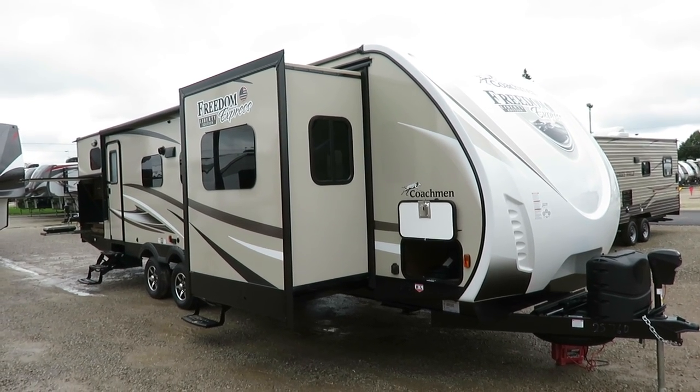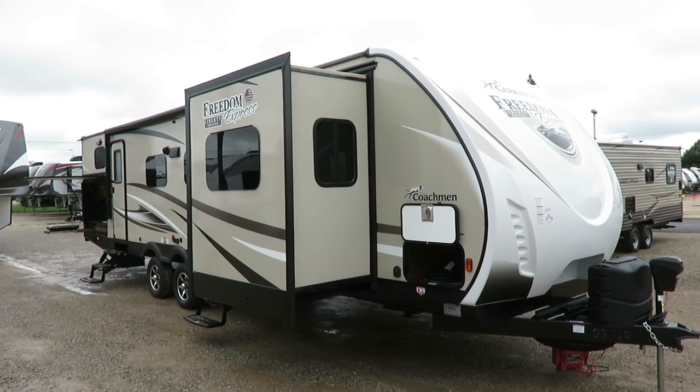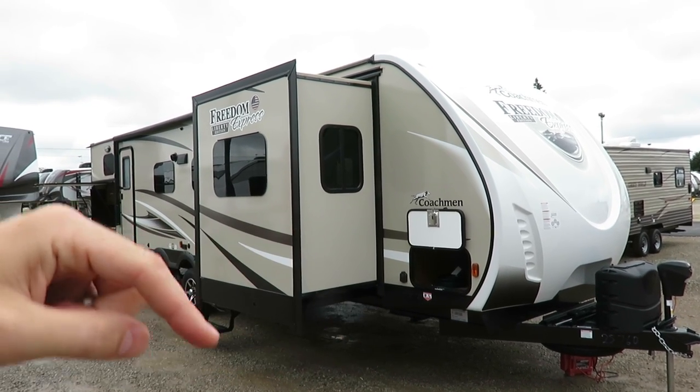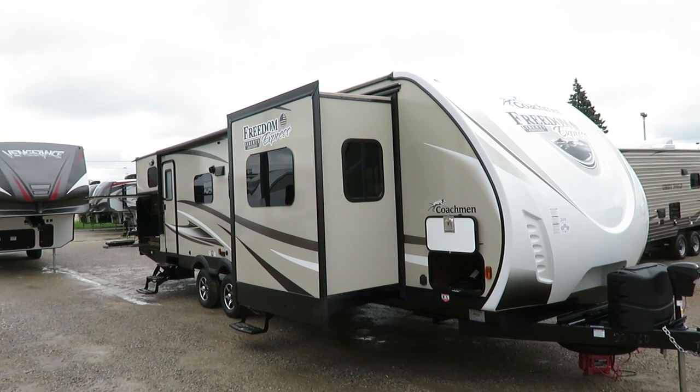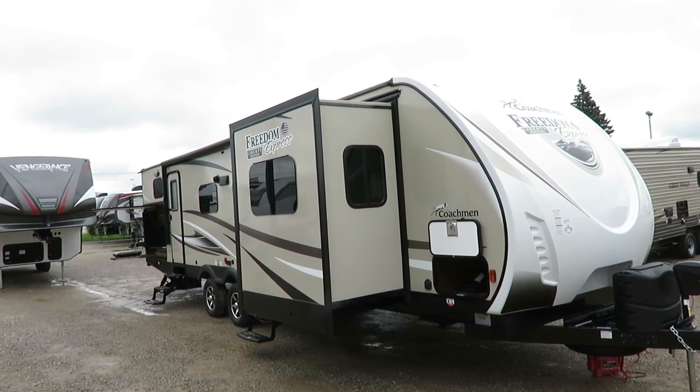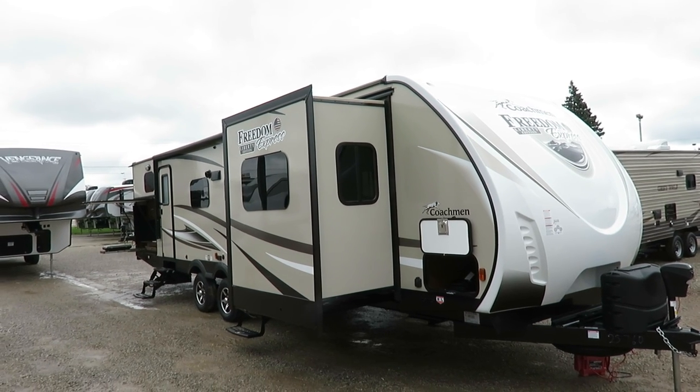If at any point you're enjoying this video and want to see what it's running and how it's equipped, I left you a link down in the video description — click for price and availability. It's all transparent. We don't hide numbers. Our trailer prices don't change if you do or don't have a trade. We don't do that kind of business.